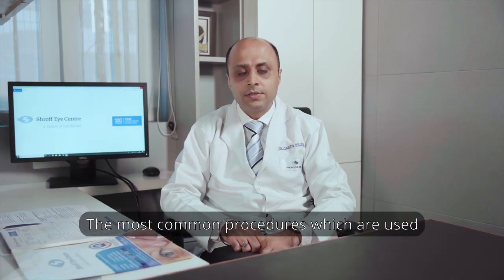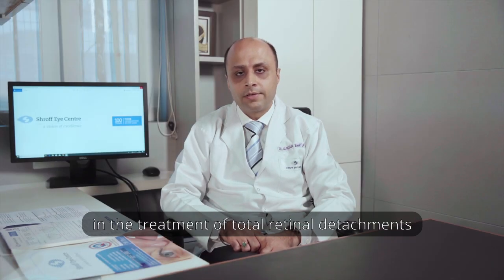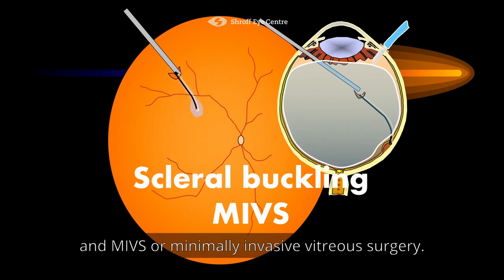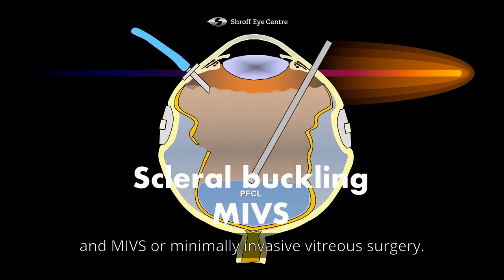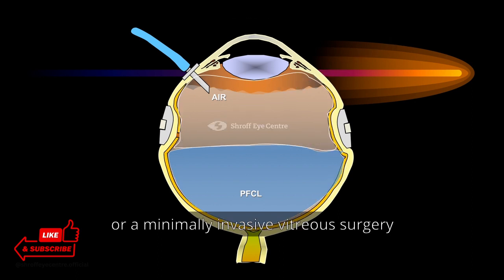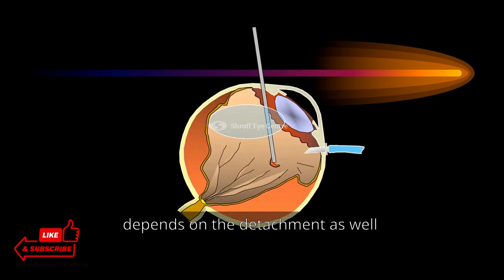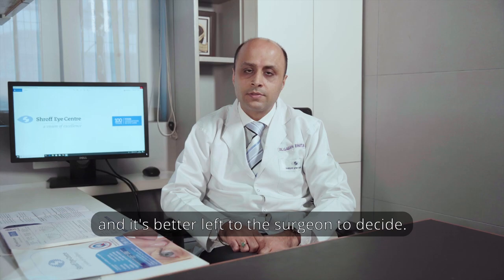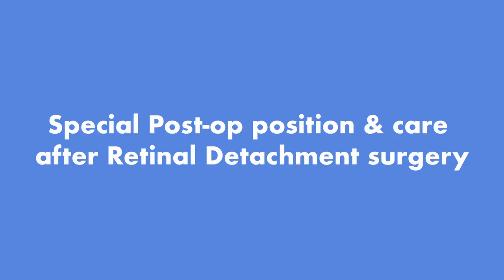The most common procedures used in the treatment of total retinal detachments are scleral buckling and MIVS, or minimally invasive vitreous surgery. The decision to perform a scleral buckle or minimally invasive vitreous surgery depends on the detachment as well as the location of the tear in the retina, and is better left to the surgeon to decide.